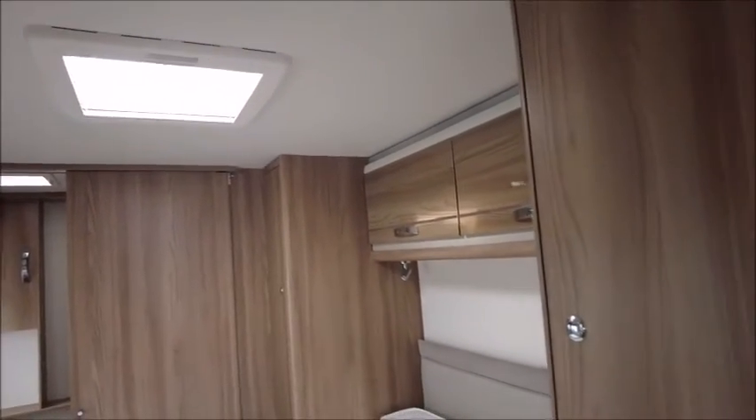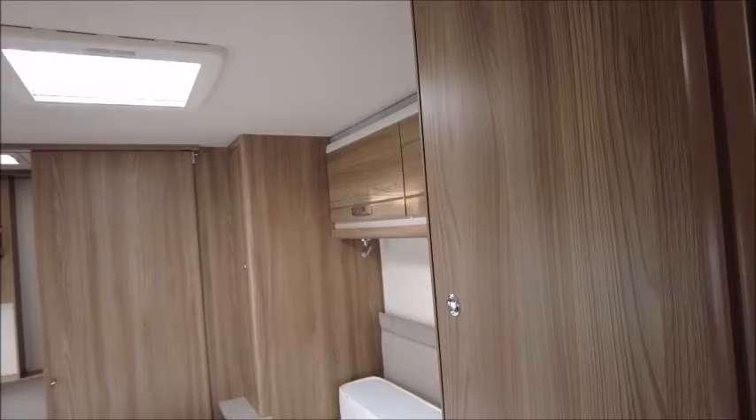In the bedroom area we've got his and hers wardrobes either side of the transverse island bed. You'll see it's got a memory foam mattress — it's extremely comfortable. There's a good space here that's great for a vanity unit or for a TV.